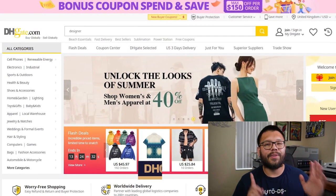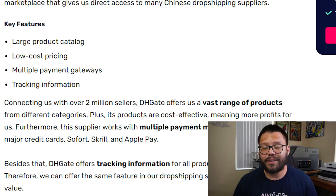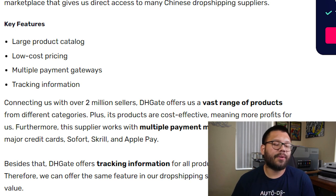Coming in at number six, we have DHgate. DHgate has a vast product library, some pretty quick shipping times, and they also have multiple payment gateways. When you're sourcing your products from DHgate, you have the option to pay in quite a few different ways — all of the major credit cards, PayPal, and it also gives you the ability to pay with Sofort, Skrill, and Apple Pay.